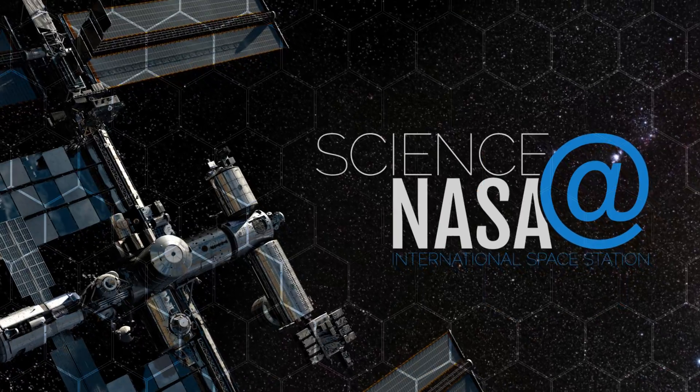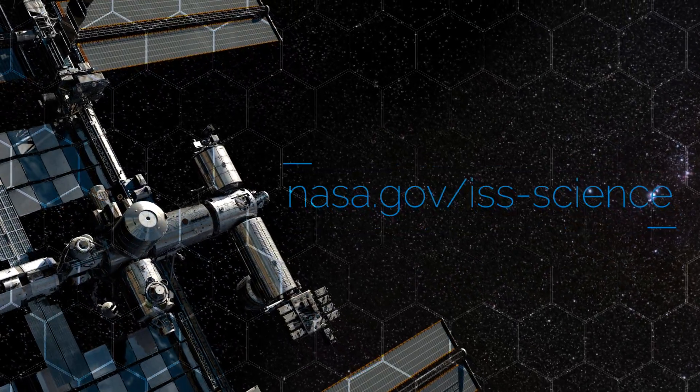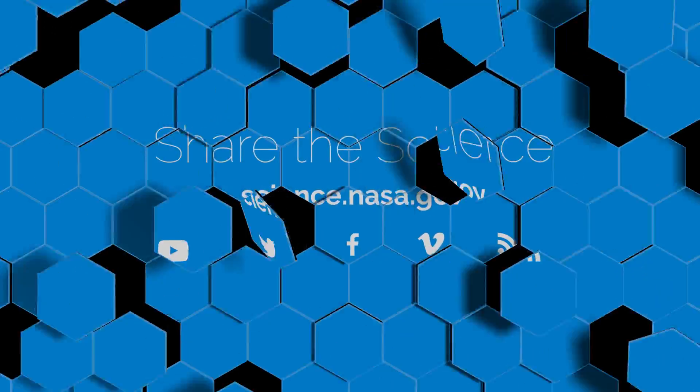For more information about how the promise of future exploration is transforming today's technology, visit science.nasa.gov.